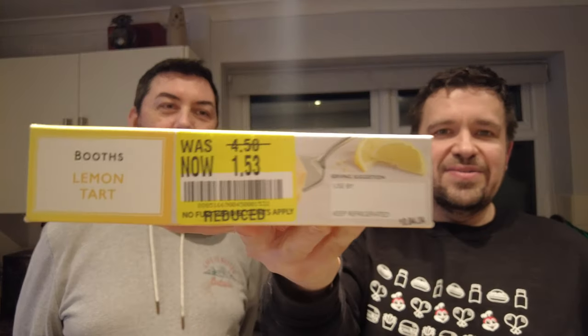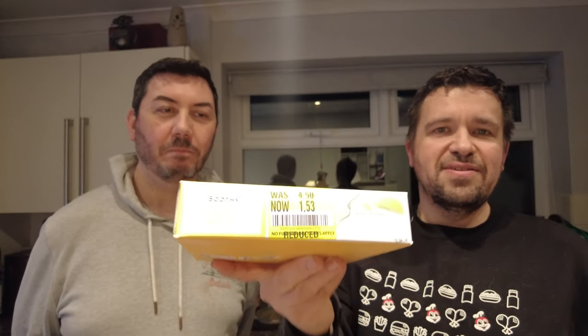Oh, the last item - a lemon tart! Yeah, lemon tart there. That would have been £4.50, reduced to £1.53.